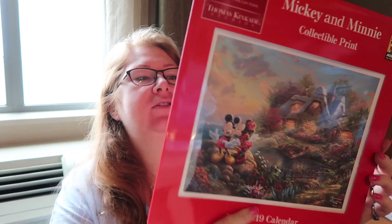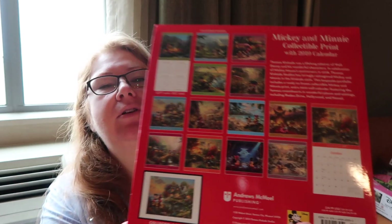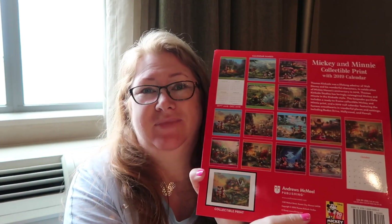In Carmel by the Sea we stumbled across the Thomas Kinkade art gallery and ended up buying this, which has got a print in it and also a calendar with all those Disney images. I wasn't going to get a calendar this year but I just love his artwork and being all Disney it just — I had to get it. It's really nice, and then you've got the print there which I'll probably frame or put up somewhere nice.